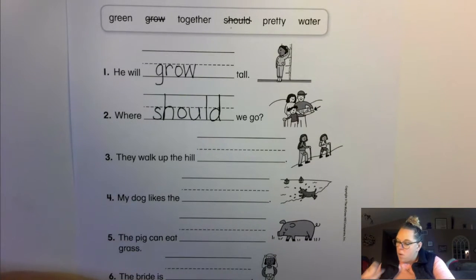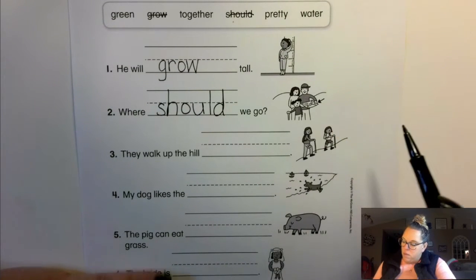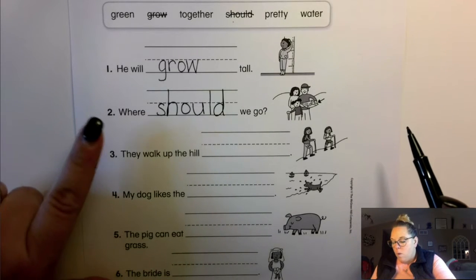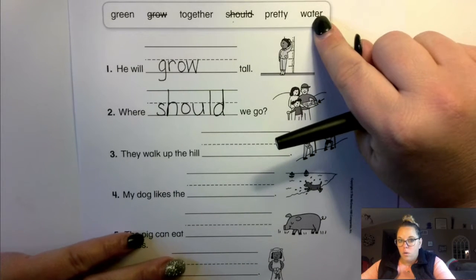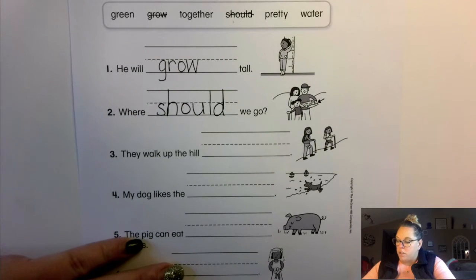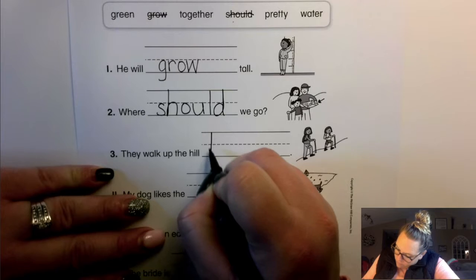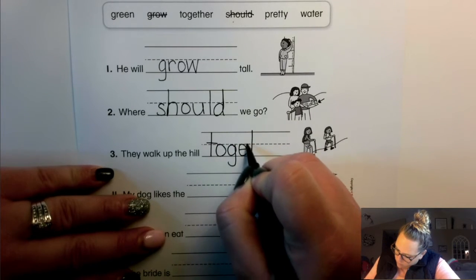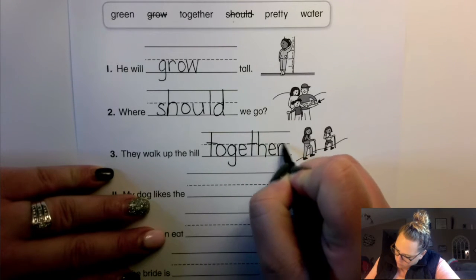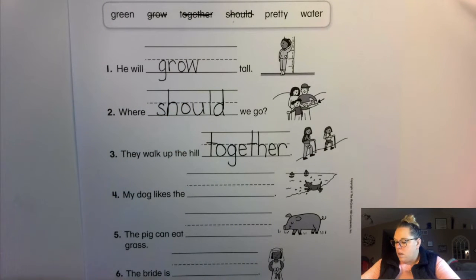Number three: "They walk ___ up the hill" — there's two of them. They walk up the hill green? They walk up the hill together? They walk up the hill pretty? Or they walk up the hill water? Yep, together. T-O-G-E-T-H-E-R.